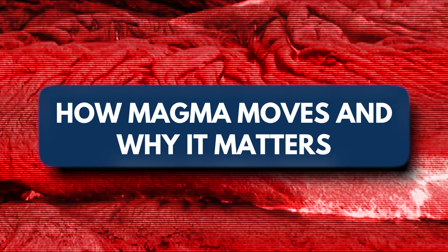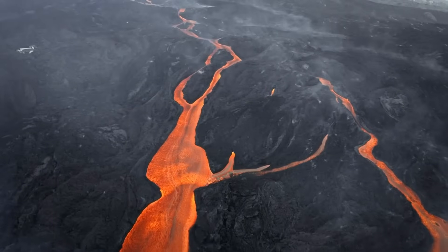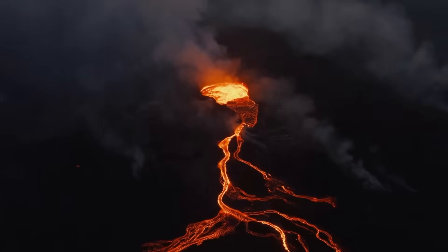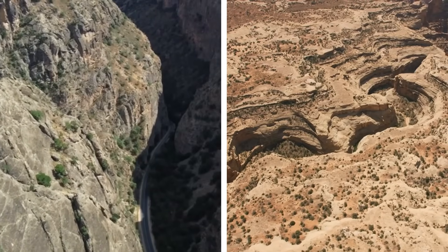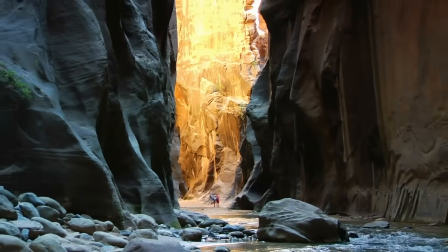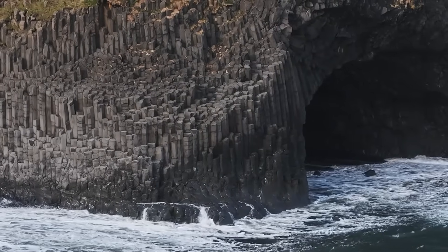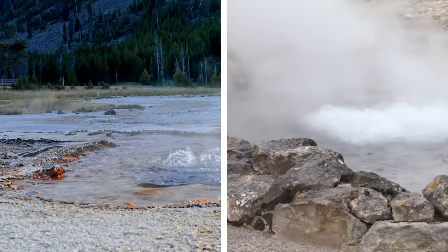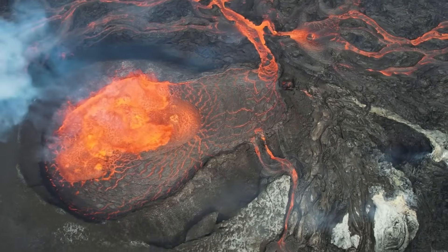Magma movement doesn't always lead to an eruption, but it's the first sign that something is changing underground. Understanding how and why magma migrates beneath the Earth's crust is essential in forecasting volcanic events and mitigating risks. Magma rises because it's less dense than the surrounding rock. This buoyancy causes it to slowly ascend through fractures, faults, and weak zones in the crust. As magma ascends, it exerts pressure on surrounding rock layers, which can trigger small earthquakes — often among the earliest signs of subterranean activity. Magma movement can also result in the heating of underground water reservoirs, forming hydrothermal systems that surface as hot springs, geysers, or fumaroles.